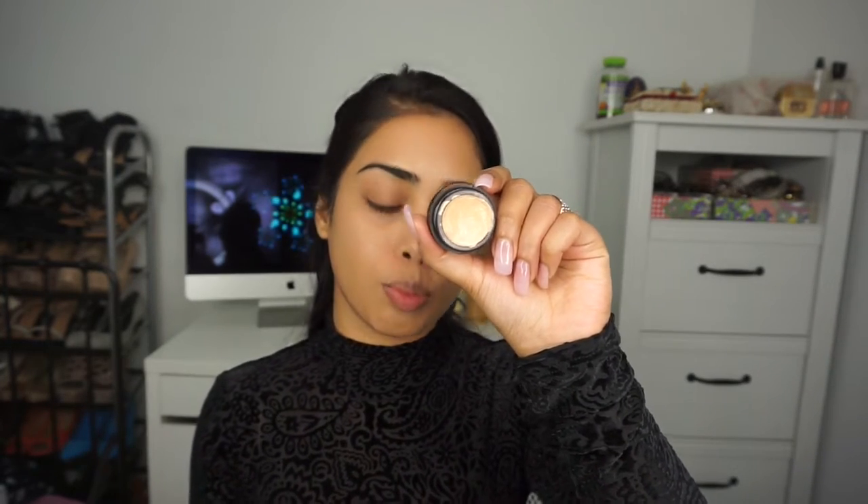I'm going to start off with my eyes first because I'm using glitter today, and whenever I use glitter I like to start with my eyes first because of the fallout. I'm going to prime my eyes with this Laura Mercier concealer in shade 2.5, just to cancel out all the darkness. You want to put the concealer all the way from the lid up to the brow bone. Once I'm done, I'm going to set it with the NYC face powder.